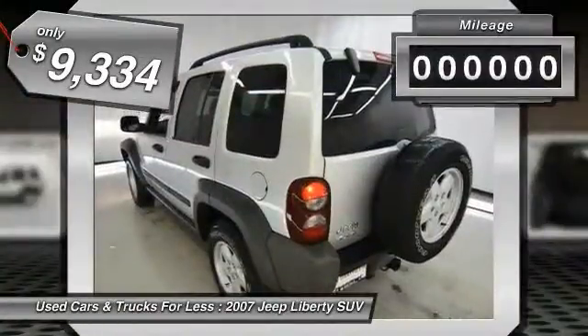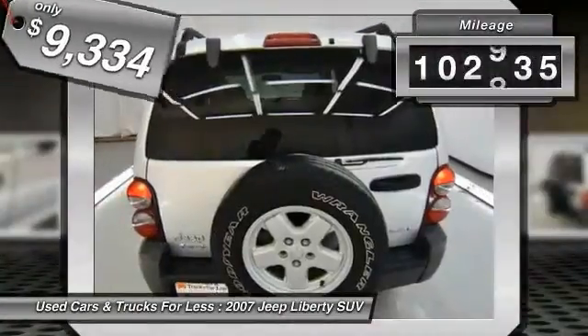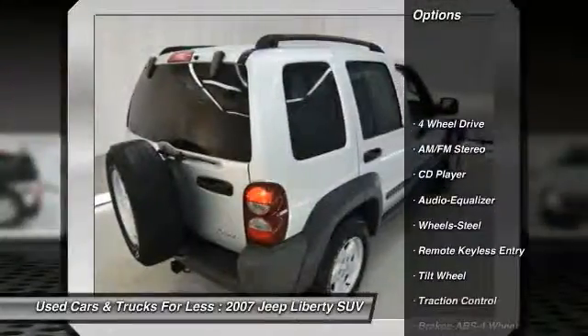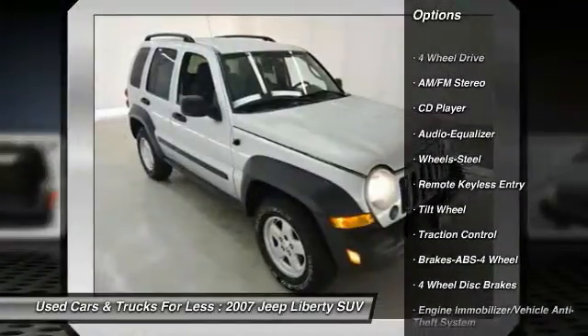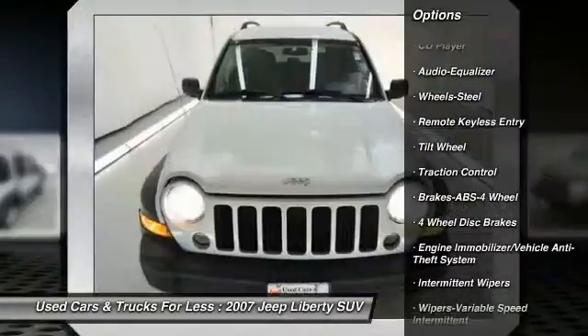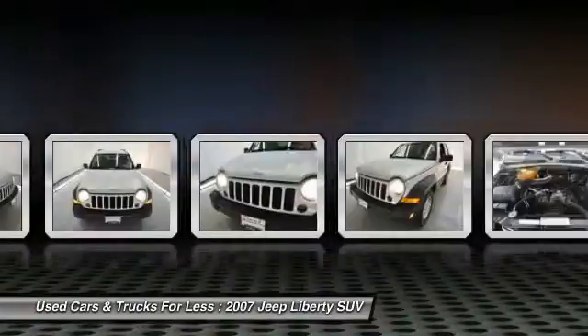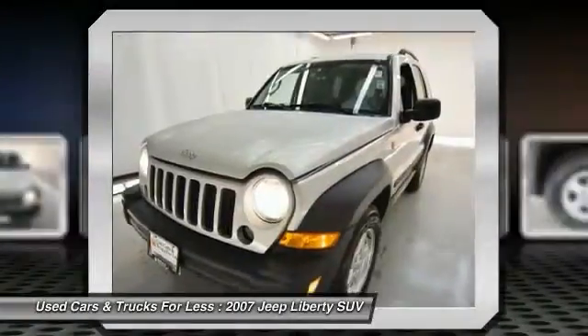This vehicle has less than 105,000 miles. Here are some of this vehicle's great options: anti-lock braking system, four-wheel drive, traction control, power steering, air conditioning, front floor mats, AM-FM stereo radio, rear defrost, bucket seats, and CD player.